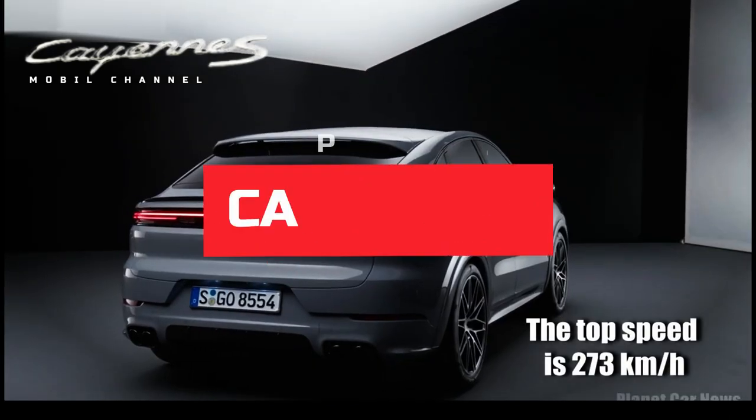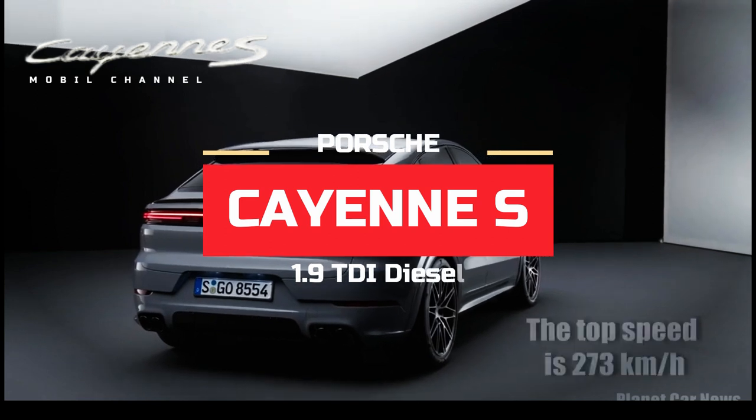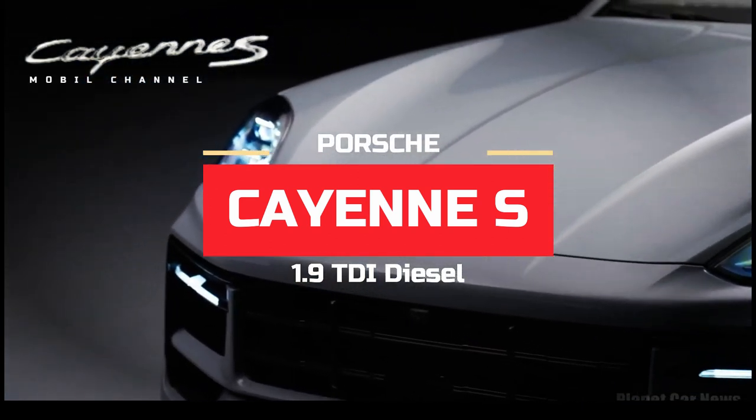Porsche Cayenne S 2004 1.9 TDI Diesel: Definition of Luxury and Budget.